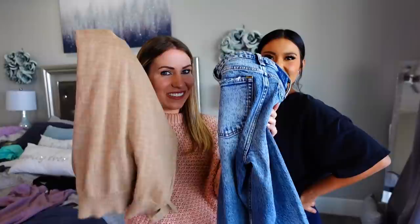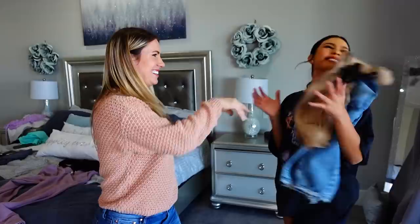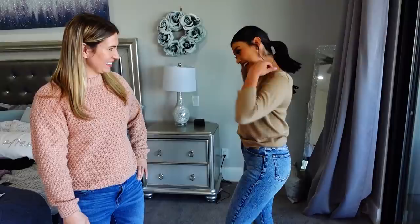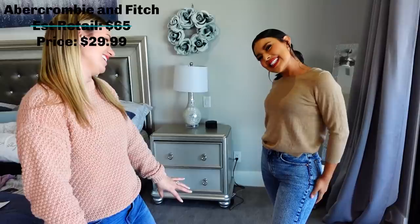Our second outfit is so cute — look at the back of this, the little bow! I love it. This one's for Hannah. Look how cute it is — very fall! The shirt is from Ann Taylor, normally $25 but we got it for $15.99. The pants are Abercrombie & Fitch, normally $65, and we got them for $29.99. Such a cute outfit!